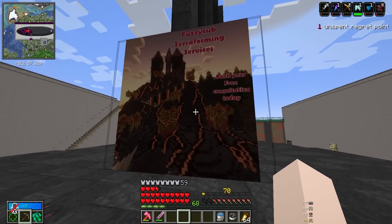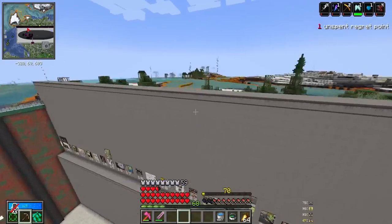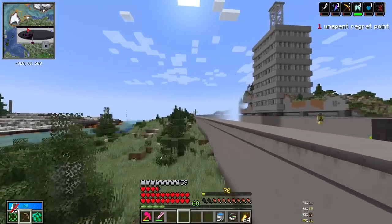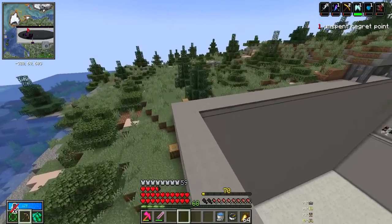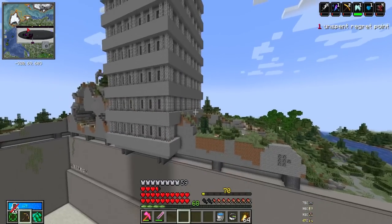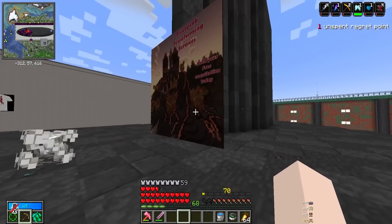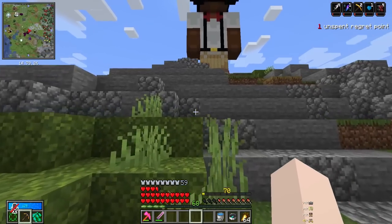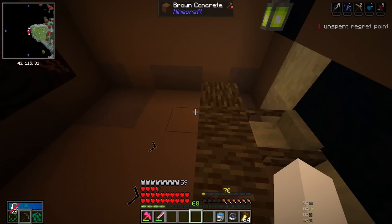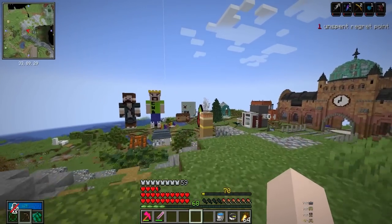Let's figure out what's going on with this terraforming services. I believe this is Fuzzy's shop at spawn. I need some terraforming here - popping into free cam, the outside of the dry dock is kind of just a ledge to the dirt. I'm sure if Fuzzy did some of his terraforming magic it could look way cooler. People already did a great job clearing the mountain and putting in the tower, but getting Fuzzy in on this too would make it even better. I'll book my free consultation and send him a message on Discord.